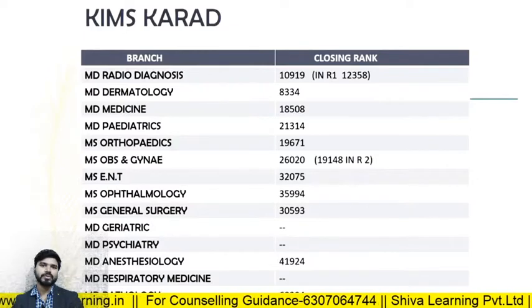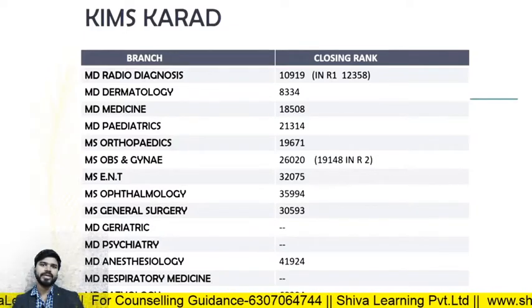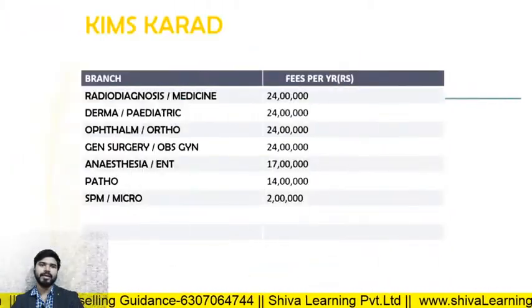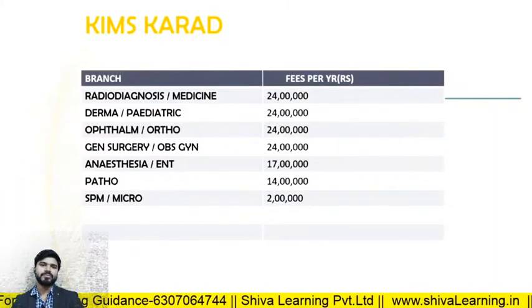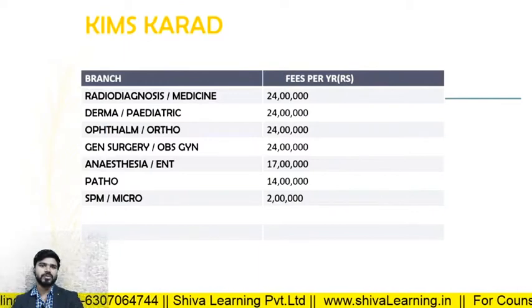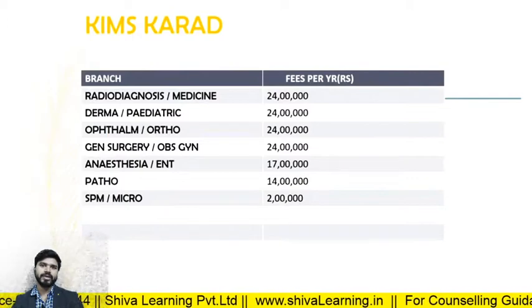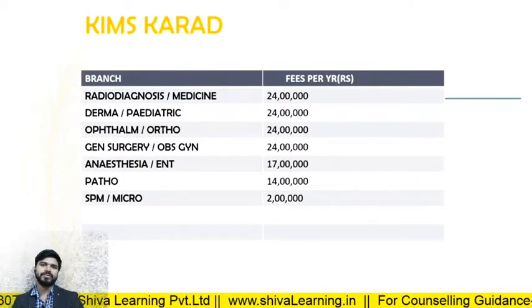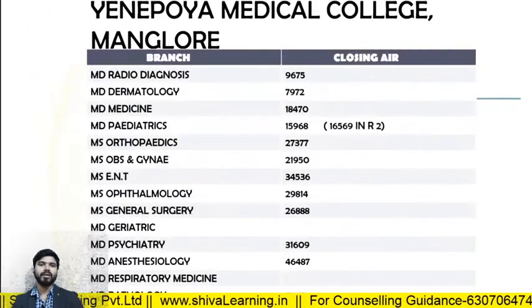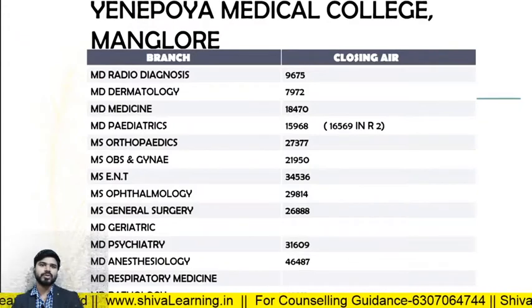For KIMS Karad, the closing ranks in 2019: MD Radio Diagnosis — 10919; MD Dermatology — 8334; MD Medicine — 18508; MD Pediatrics — 21314. The fee structure: Radio Diagnosis, Medicine, Derma, Pediatrics, and Ortho — all approximately 24 lakhs per annum. Almost all branches have fees of 24 lakhs except Pathology, Micropharmacology, etc.